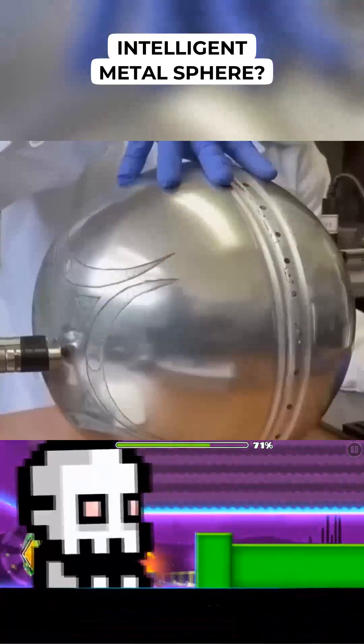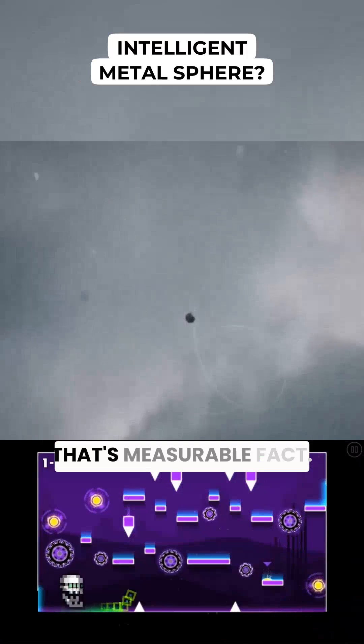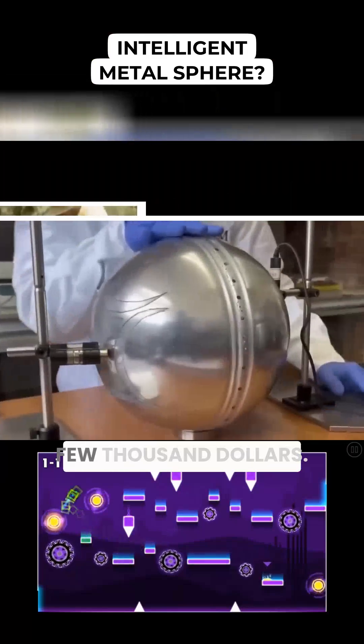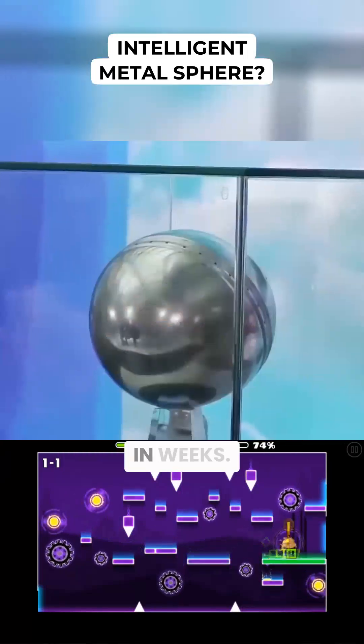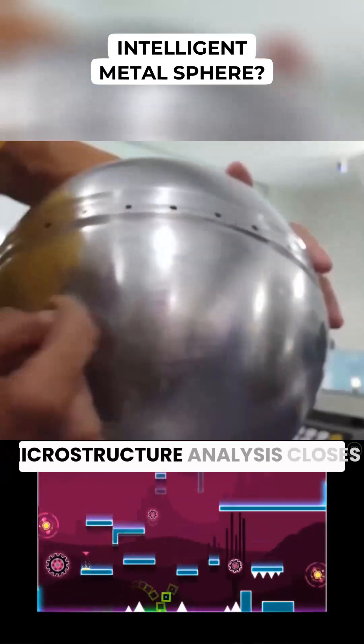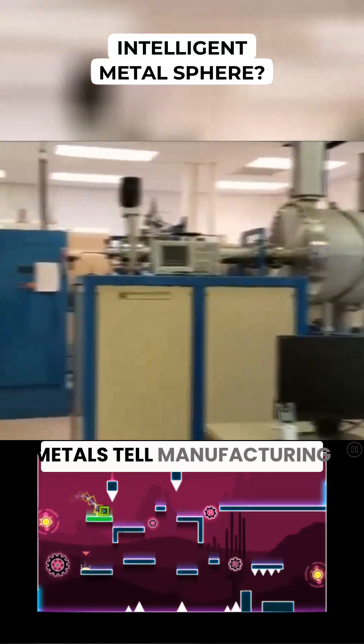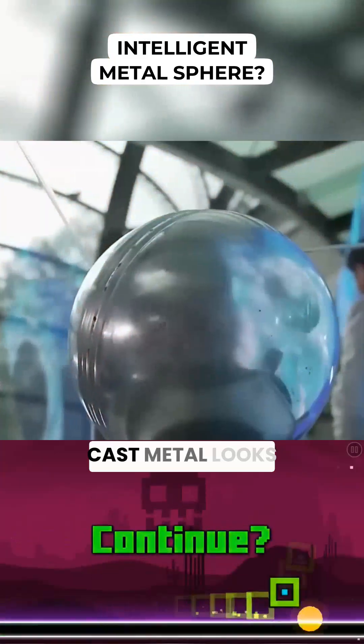If the sphere's metal shows non-earth isotope signatures, that's not interpretive — that's measurable fact. Labs run these tests routinely. Cost runs a few thousand dollars, results come back in weeks.